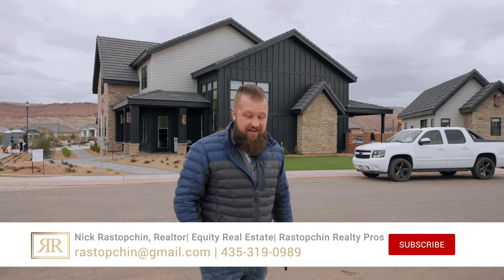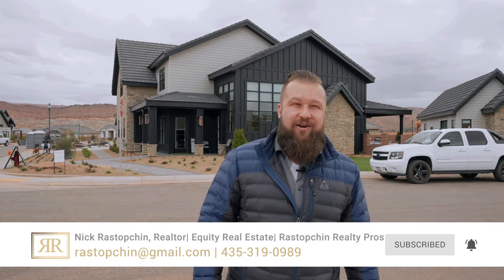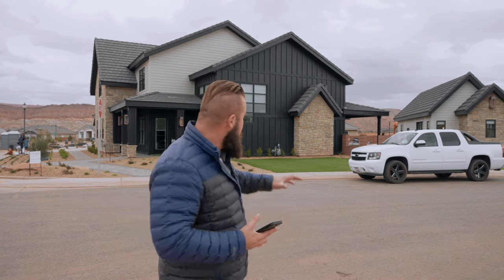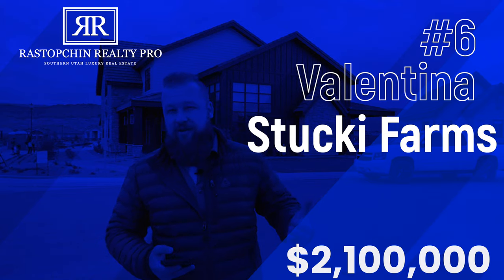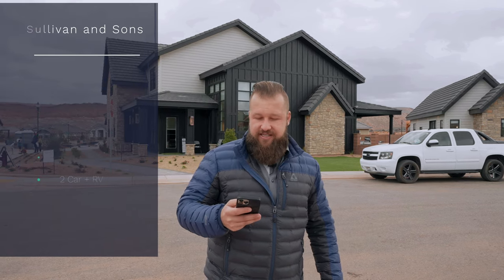Hello friends, welcome back to our channel. Here we talk all about Southern Utah — living, working, and playing here — and all things real estate, like buying, selling, and investing in real estate right here in St. George. In today's video, we're going to take you on a tour of this beautiful home located in Stuckey Farms. We'd like to thank the builder for giving us the opportunity to show this incredible home. It is entered in the St. George Parade of Homes, built by Sullivan & Sons. This property is 4,600 square feet — a six-bedroom, six-bathroom home, two stories, with room to park four vehicles.